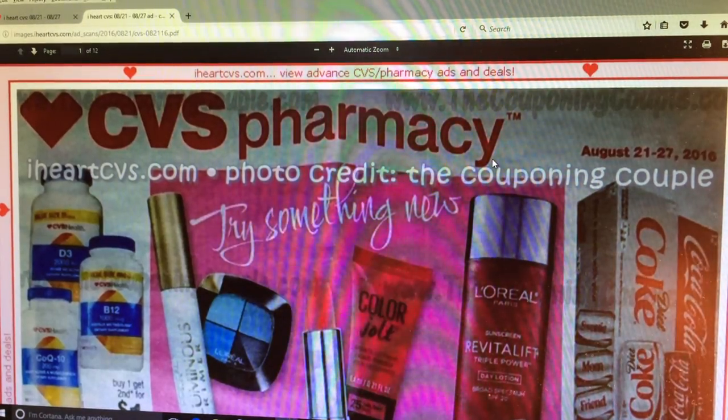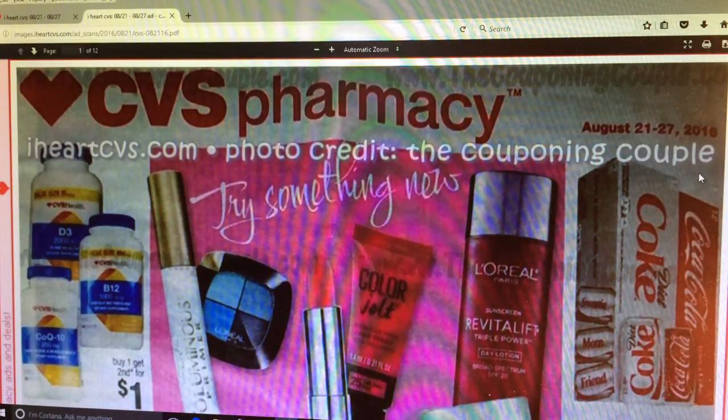Hi everybody, it's Michelle. Today is August 17th, 2016 and this is the CBS matchup for August 21st through the 27th of 2016. I did glance over this and did a little bit of research and there's not a whole lot going on in this week's ad. But we will just go over it so you can see, because you never know what might pop out by the time the weekend comes. Things can just happen and change. So let's go over the deals.